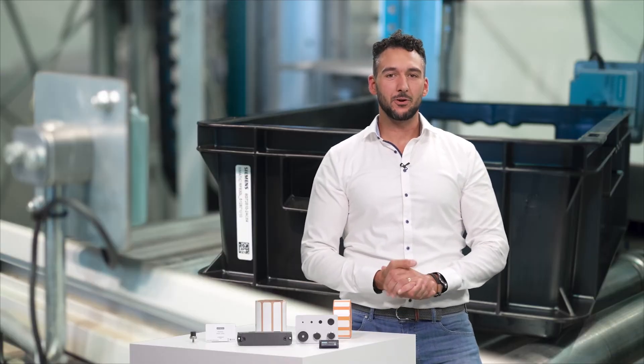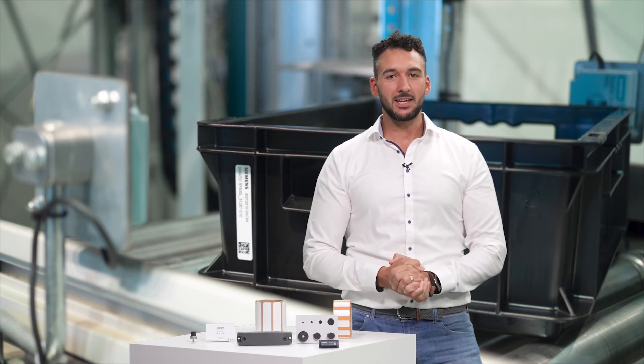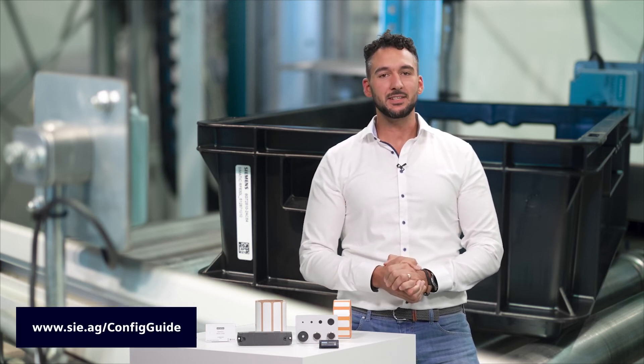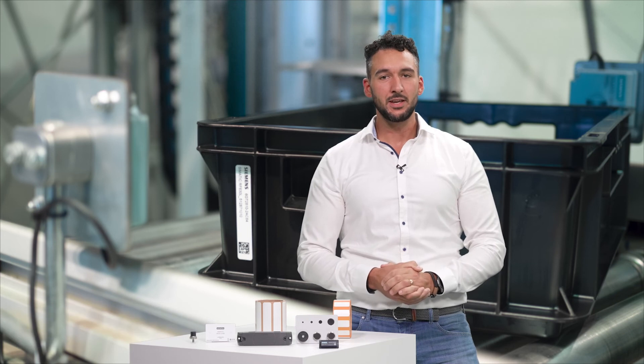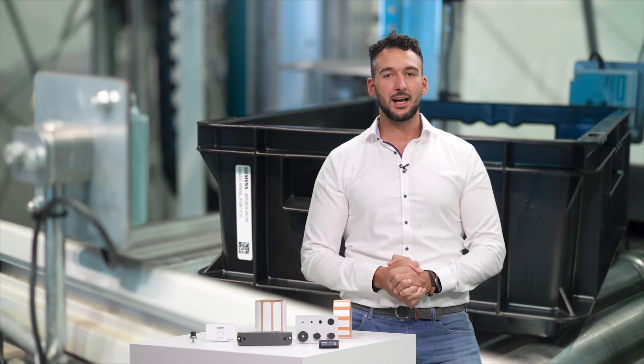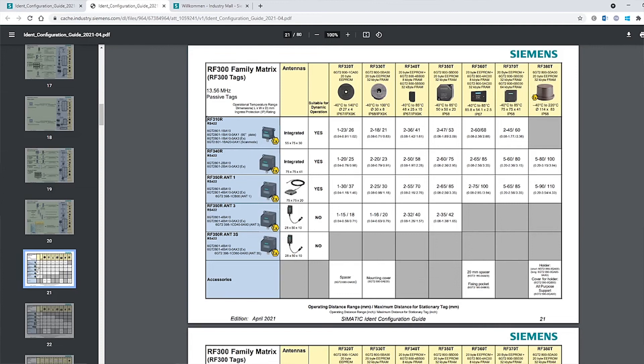Once you have answered all of these questions, you're already well on the way to making your selection. We can now move on to comparing the properties of the available transponders. This link will take you to the Siemens IDENT configuration guide, where you will find lots of help and information such as the memory size, temperature, protection class and range of each product. By selecting the SIMATIC RF family, you are taken directly to the right transponders for your system. In the column on the left, you can select the right combination of reader and antenna, and the top line shows the transponders offered so you can easily see which type best fits your criteria.